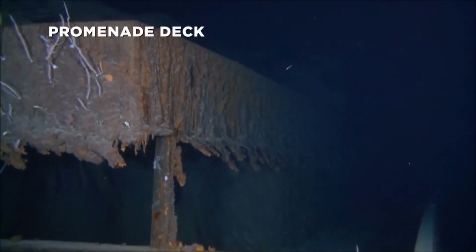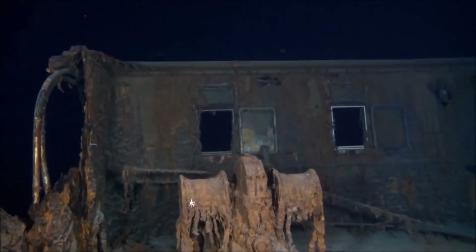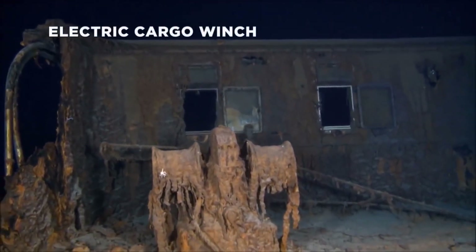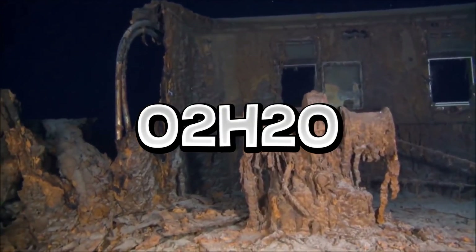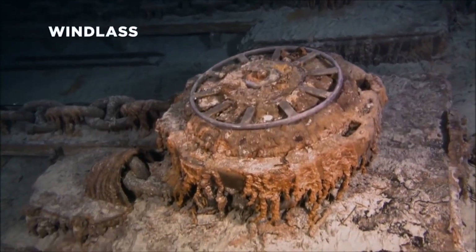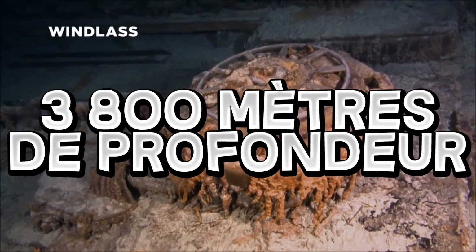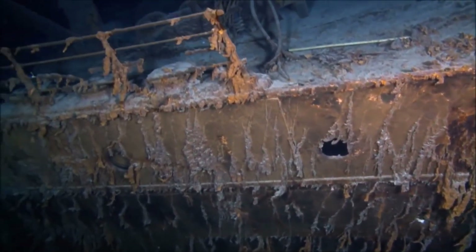Le RMS Titanic, un nom qui restera à jamais gravé dans l'histoire. Après avoir coulé dans l'Atlantique Nord le 15 avril 1912 à 2h20 du matin, le Titanic toucha deux heures après le fond de l'océan. Il repose maintenant à 3800 mètres de profondeur et à quelques kilomètres de l'endroit où il a sombré.